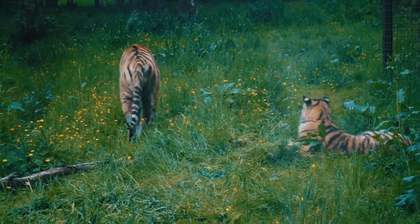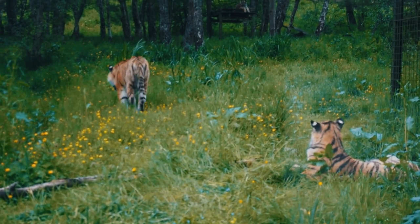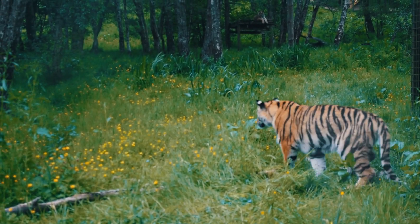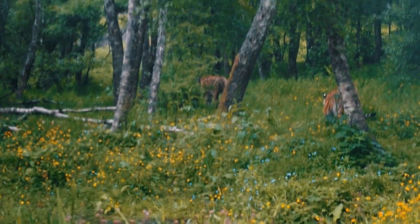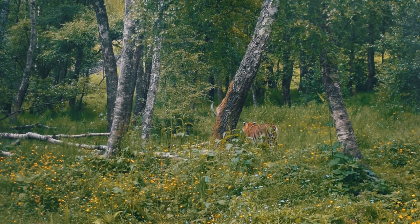In the zoo they have five of these cats: a female called Dominica who was born in 2009, a male named Botsman who arrived in October 2020, and then in May last year they had three cubs — Nishka, Leila, and Alexander. Just watching these tigers playing around is amazing. Let's continue on our way around the Highland Wildlife Park.